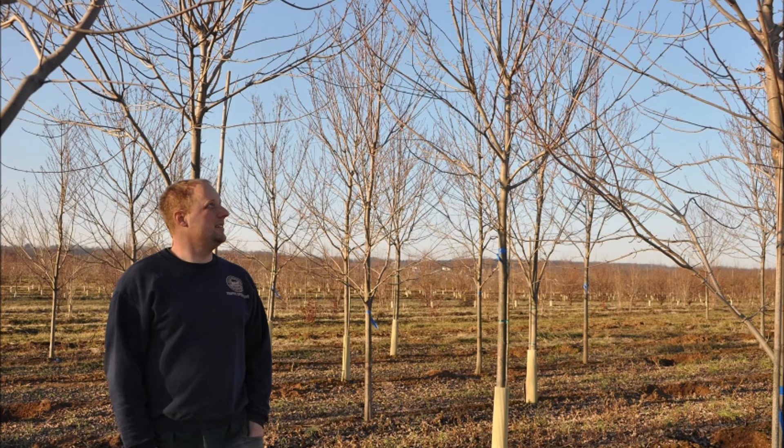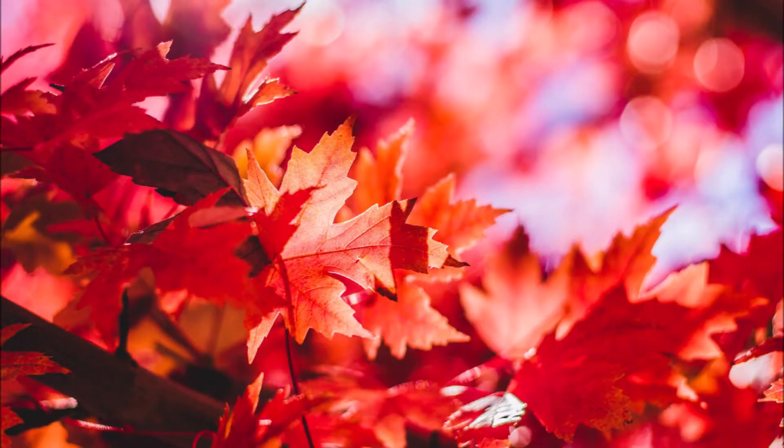For a deciduous hardwood tree one must always consider a red maple. It has beautiful fall foliage and is extremely popular.